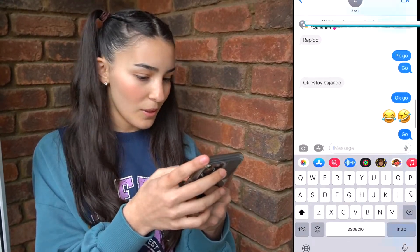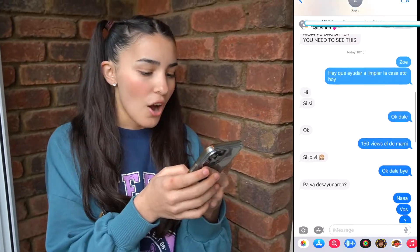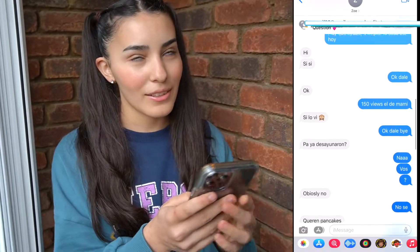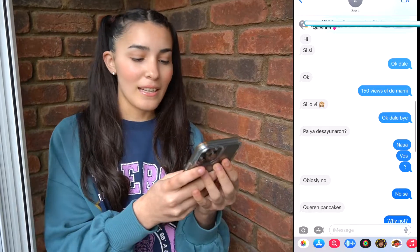He has a text with me — and Uber. Let's read my conversation with him. He said we need to wake up to clean the house, because we're leaving. I'm like, hello. He mentioned 150 views on the video with mom. And then I asked him if he wanted pancakes for breakfast, because I was in my bed watching recipes and I saw pancakes, so I woke up and made buttermilk pancakes.